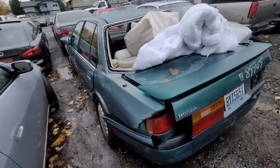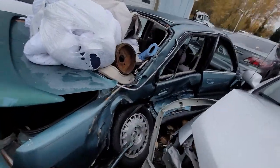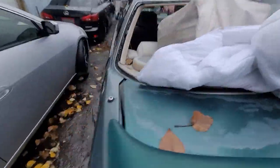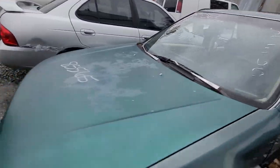85565 — looking at another Honda Accord with a big side impact. Big side impact. 85565.